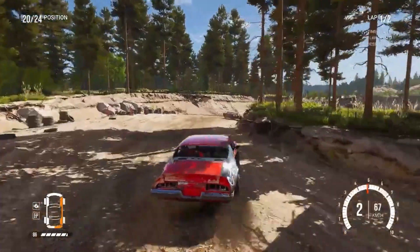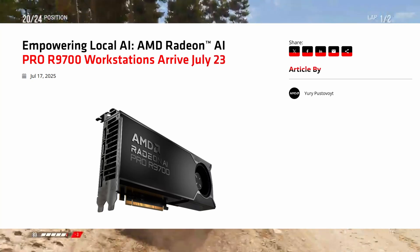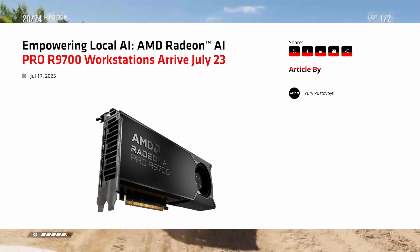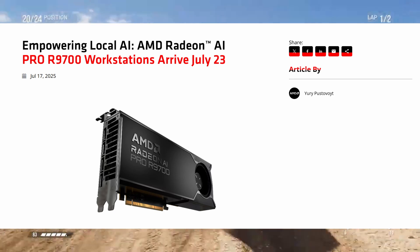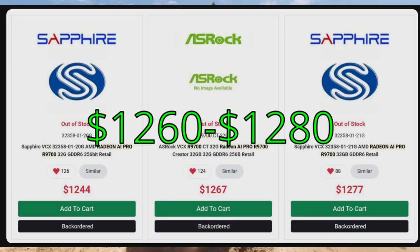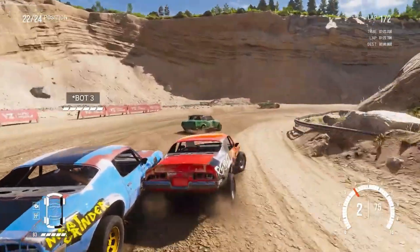As for the release date and price: according to AMD, the Radeon AI Pro R9700 will be released on July 23rd, but only through pre-built systems, and it's going to be around $1,200 to $1,260 — roughly 50% lower than the W7800.